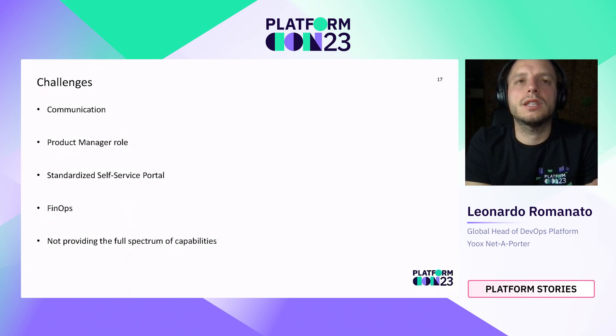The next challenge is a standardized self-service portal. The platform has grown in a siloed way, and different approaches to accessing capabilities have been provided to development teams. The goal is to consolidate those approaches and provide a uniform way to access platform capabilities. Another challenge is FinOps — it is already being applied to cloud and the most-used products, but extending it to everything the platform provides requires consolidating different types of data and fitting together different commercial models, especially across tools from different vendors.